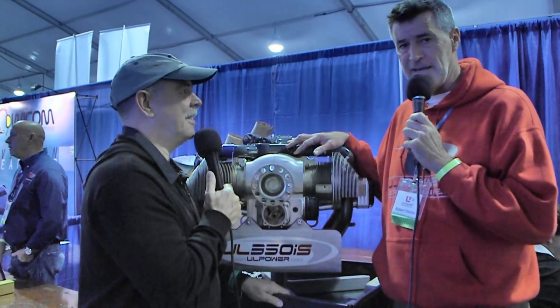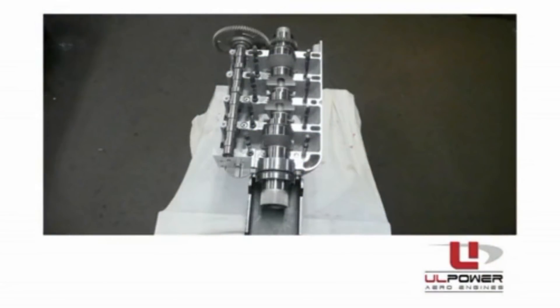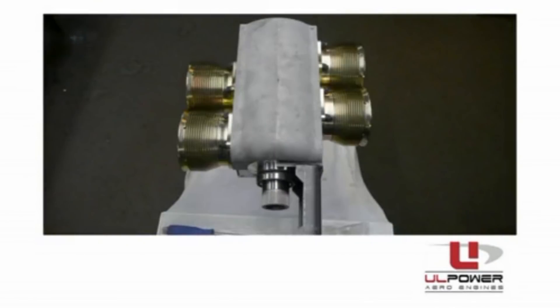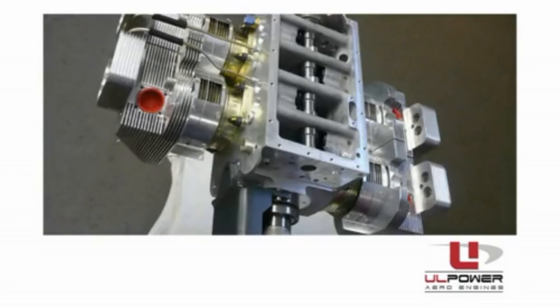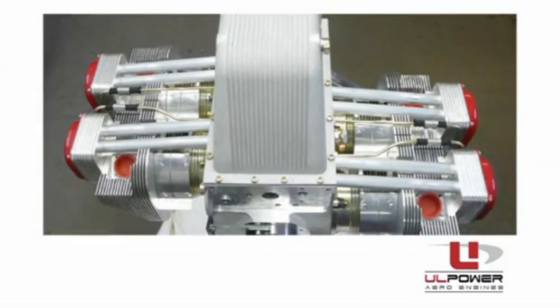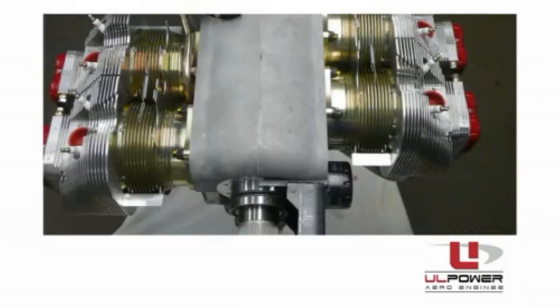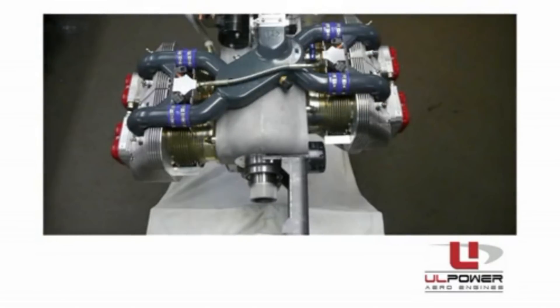Well, the engines, since they were designed, meet the ASTM standard. But just after Oshkosh, one of the senior partners of UL Power was walking around the grounds and realized that there really is a need for it. So they made the decision to go ahead and do all of the documentation and proceed with the ASTM standard so that we can get into some of the SLAS aircraft. So this is a decision made since AirVenture 2015 then? Correct.